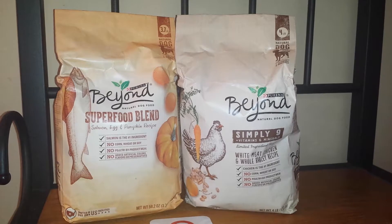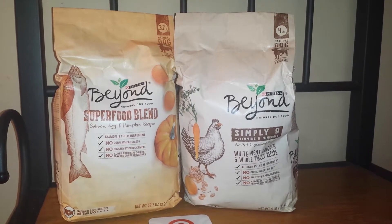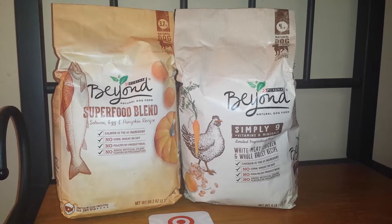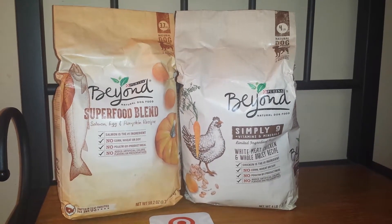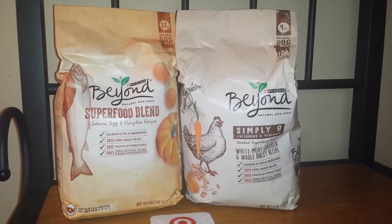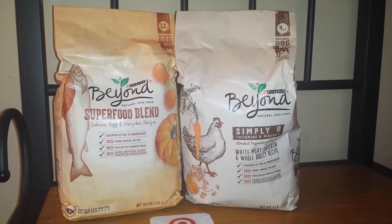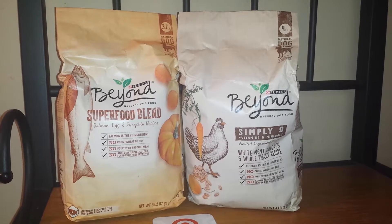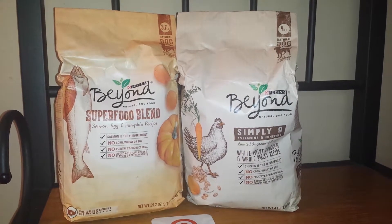Target is having a promotion: when you buy two select Purina Beyond, you will get a $5 Target gift card. There is also a 20% Target Cartwheel for the Purina Beyond, and there is a $5 off manufacturer coupon that came out in the Red Plum 3/26. That coupon says it is valid on any size and any variety.